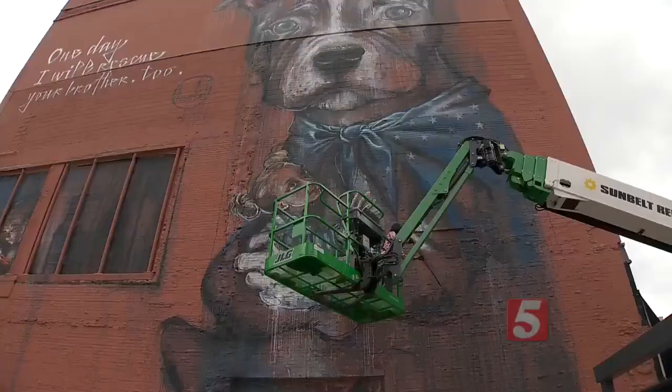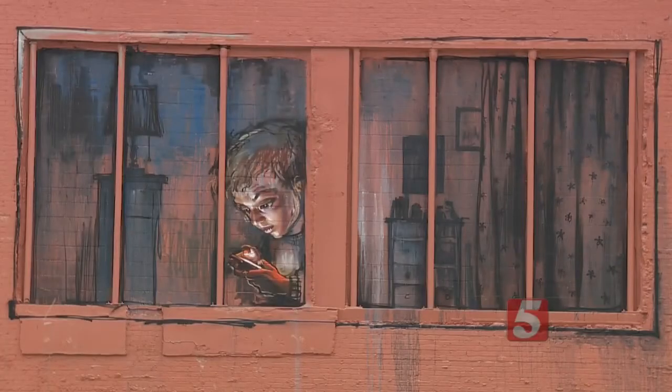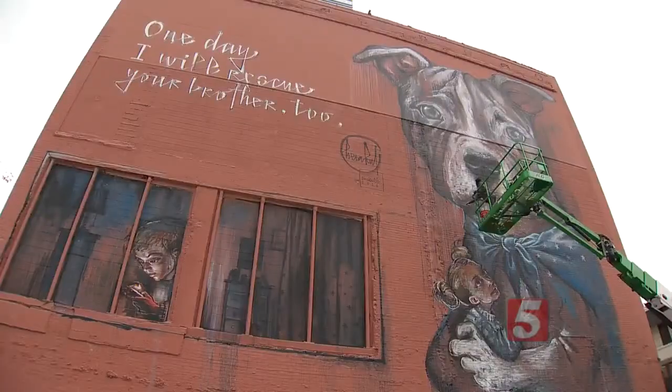I absolutely love it. The piece doesn't have a title yet, but it has a clear message. One day I'll rescue your brother too — the rescue dogs. It's always this question: do you rescue the dog, or does the dog rescue you in some ways? The art shows a dog rescuing children from the digital world.